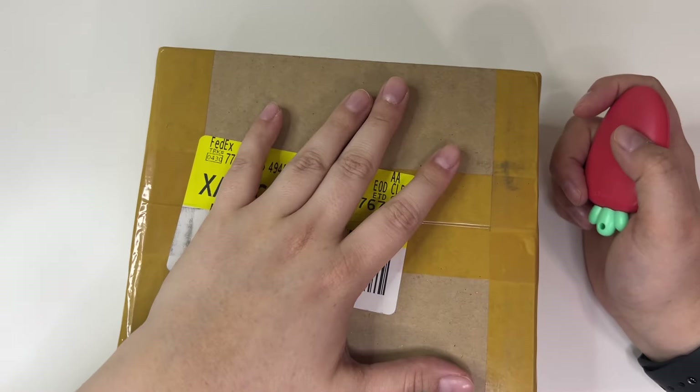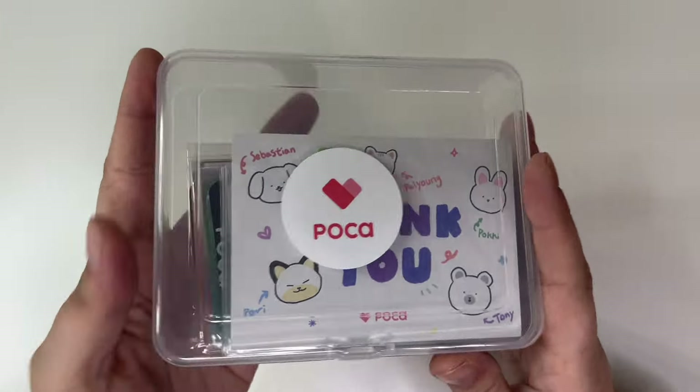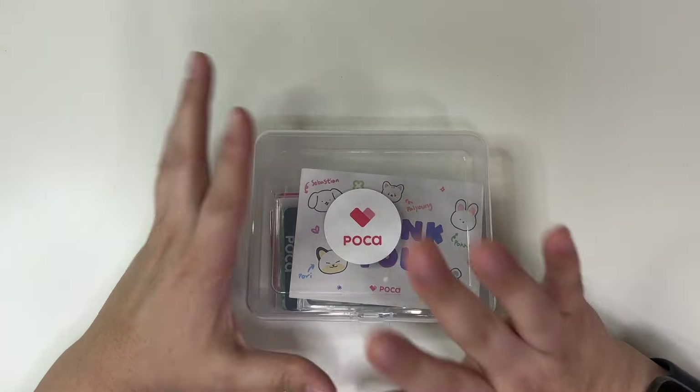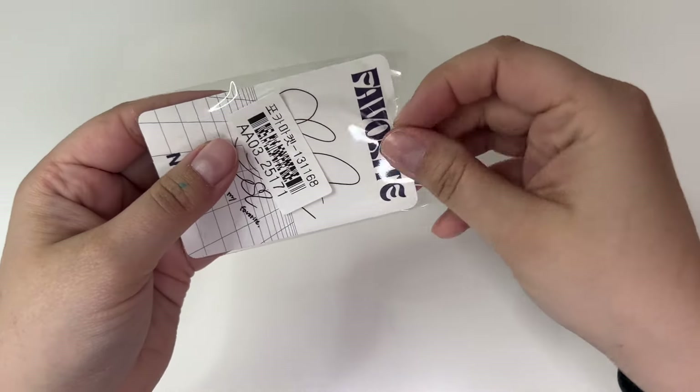Let's go ahead and hop into this video and see what I got. We got our usual little Poco Market message, and I'm just going to move it to the side and start going through everything, starting with this on the top here.